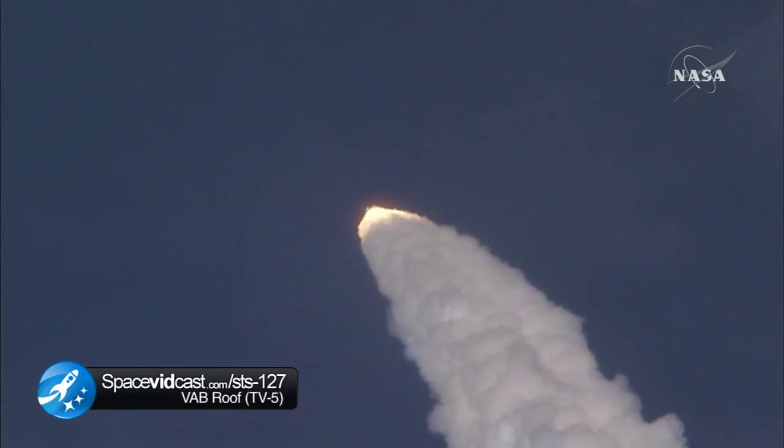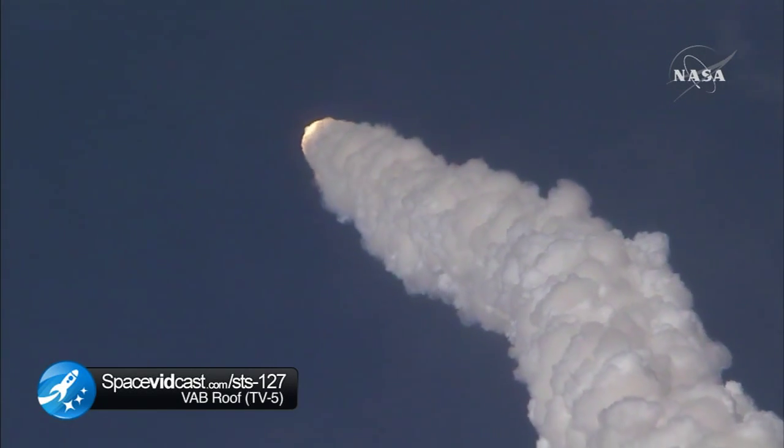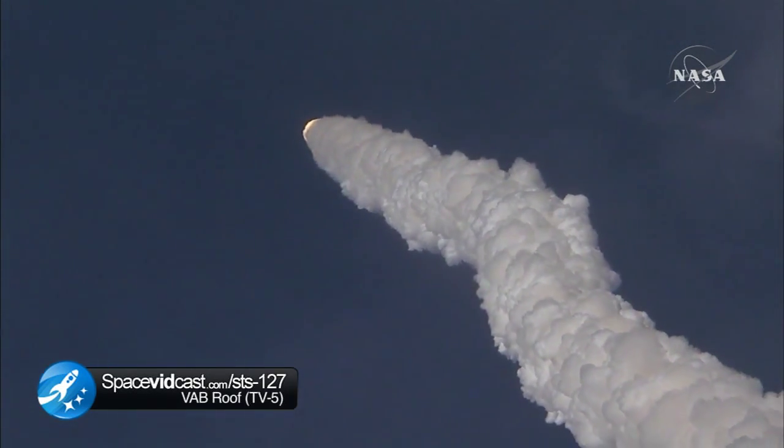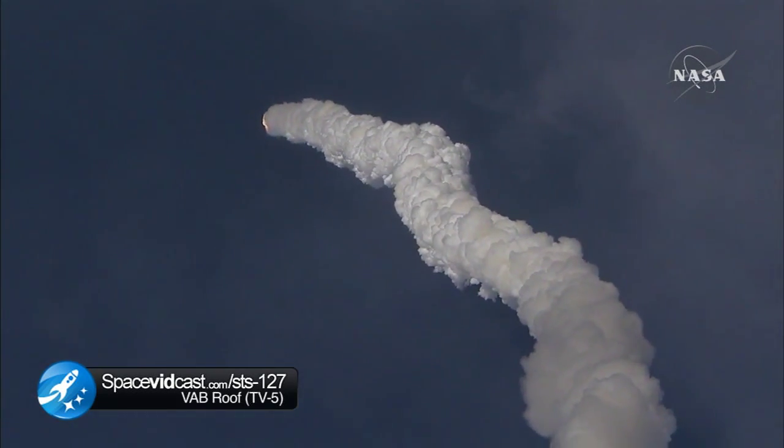Endeavour, go at throttle up. The three engines on board are throttling back up, Endeavour flying at 1100 miles per hour, 10 miles in altitude and 10 miles downrange.